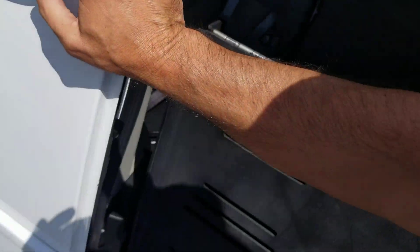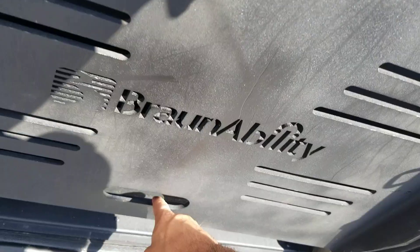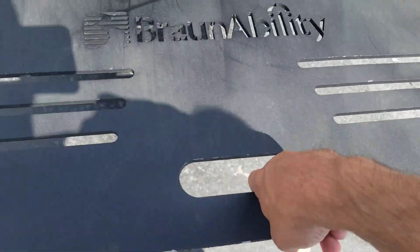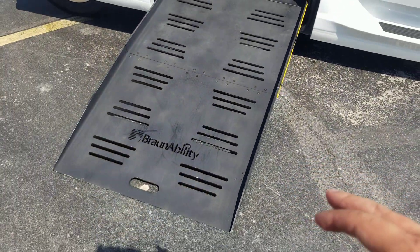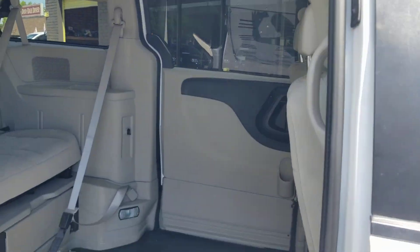This is ADA compliant and is a broad ability conversion. I take the ramp and can do it with one finger — walk it straight backwards and take it to the ground using only my index finger. Super simple. The ramp is 30 and a half inches wide and 57 inches long, then 61 inches once you're inside.